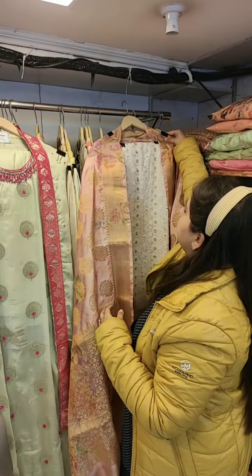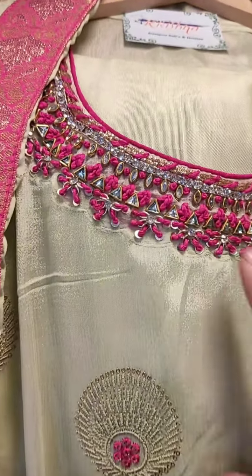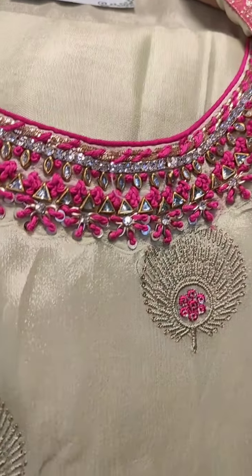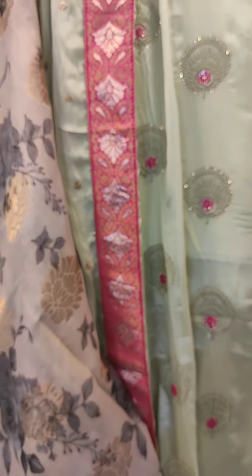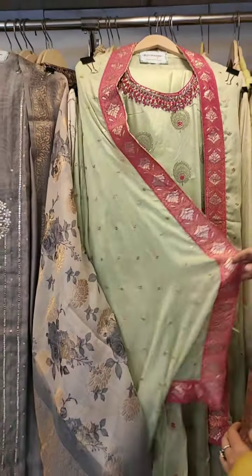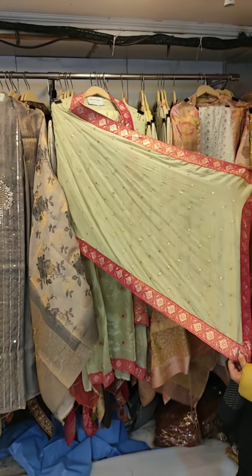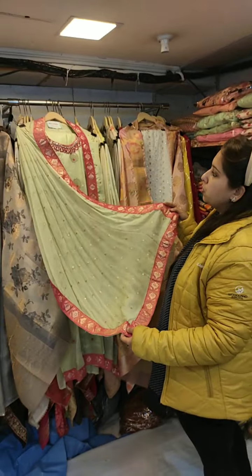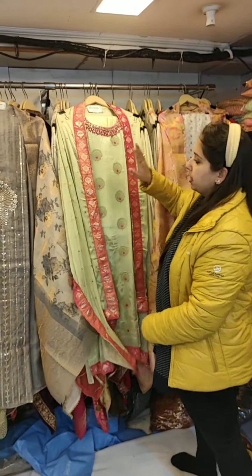Coming to the next concept — this is a Pure Chinon semi-stitched suit with some thread work and mirror gotha work on the neckline. I am wearing a Chinon shirt all over, paired with a Pure Chinon four-side-border dupatta. The price is again in the range of 2,000 to 3,000. This is my second concept.